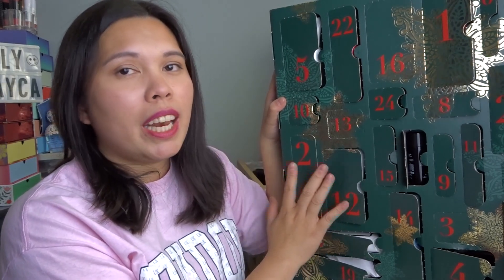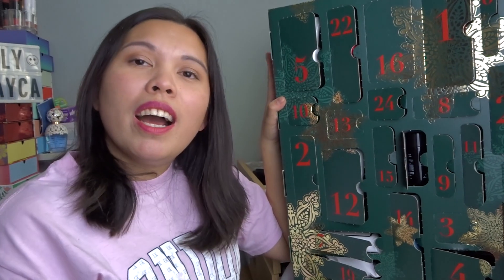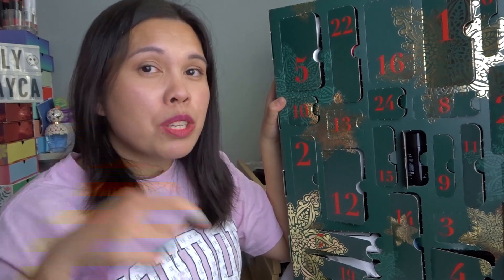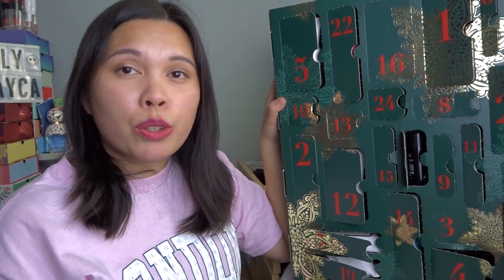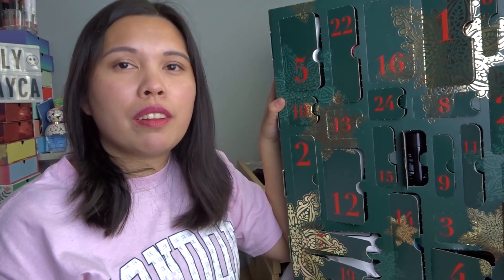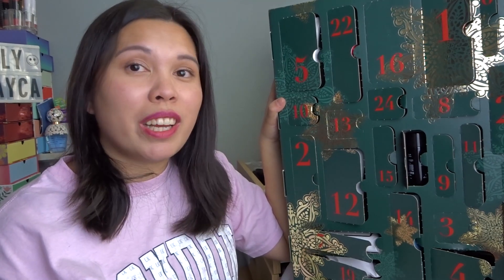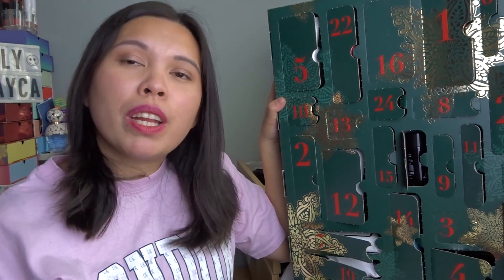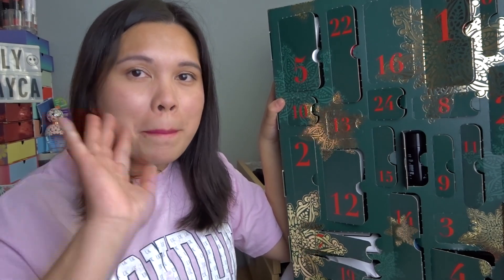I give this one a thumbs up and think I'll purchase it again next year. If you enjoyed this kind of spoiler advent calendar video, please smash the like button and subscribe — I have more advent calendars coming soon. Don't forget to click the notification bell so you know when I upload. See you in my next video, bye!